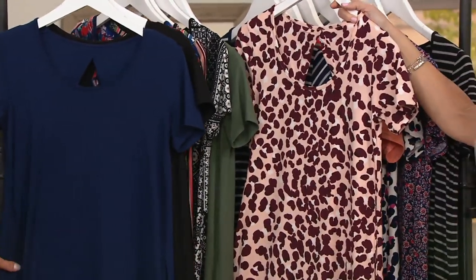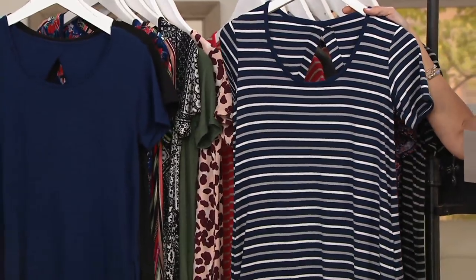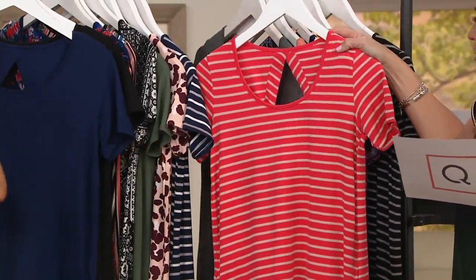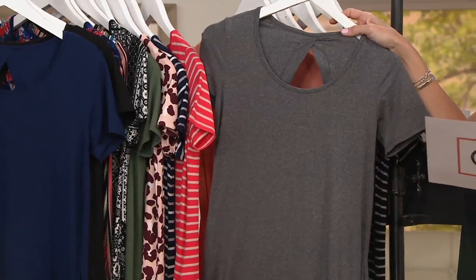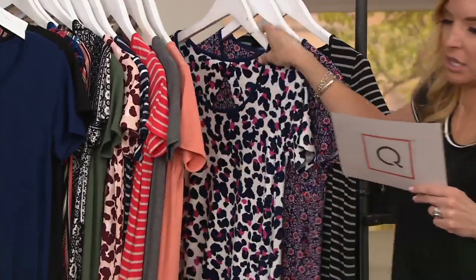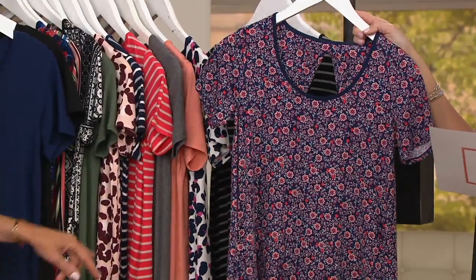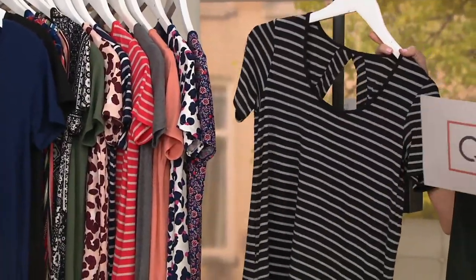Then we have coral animal. Navy stripe. Red stripe — more of a coral to me. Agreed. Oh look at that. Charcoal heather. Love it. Coral haze. Then animal. I'm almost done, I promise. Folk floral — I don't think there's many left of that. And there's probably very few of the black stripe as well if we're at the end there.